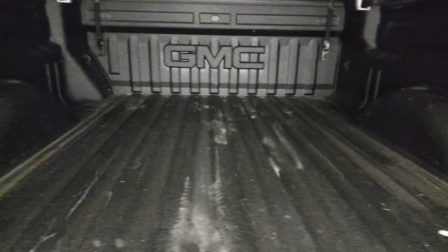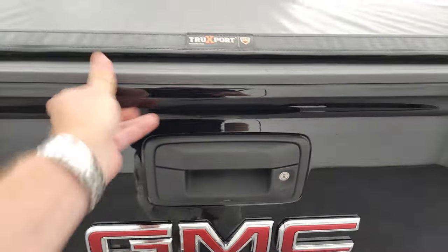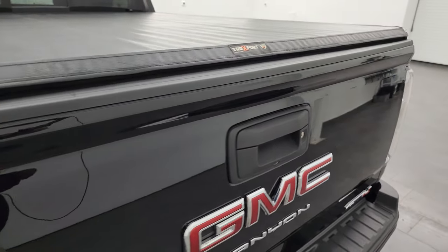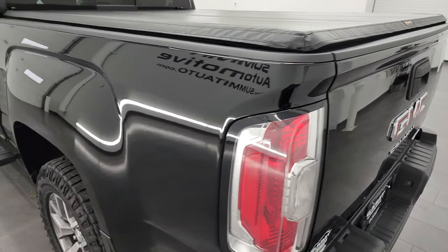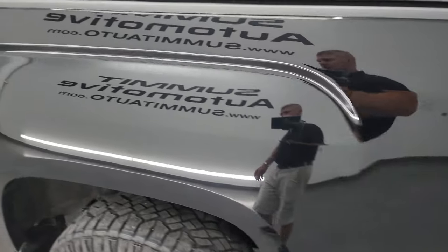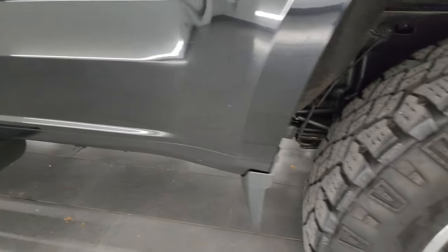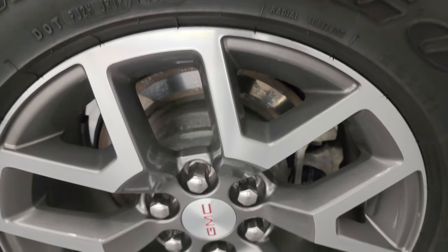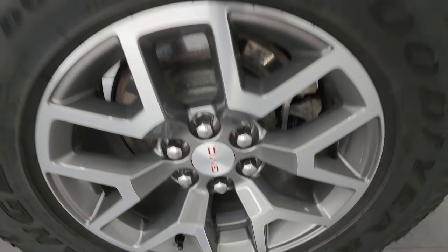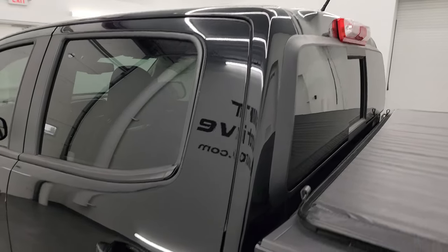It does have the shock-down assist tailgate so it's never going to slam on you, and you get a very nice spray-in bed liner. The bed is in really nice condition, and that spray-in bed liner goes onto the tailgate. It shuts nice and solidly and it does lock as well. Coming around to the driver's side, I didn't see any dents or dings in the box — it looks really good. The back wheel is just as nice as the rest, and the cab and doors all look really good.